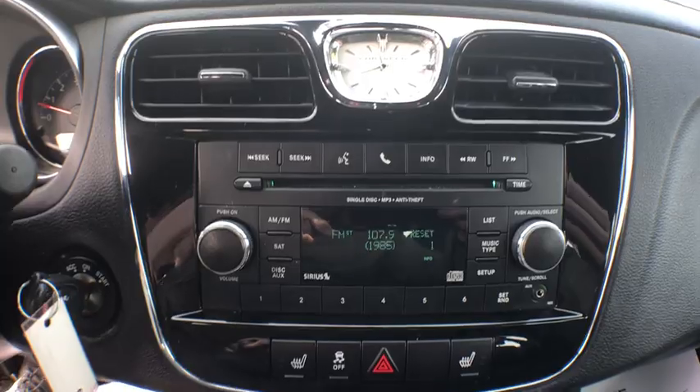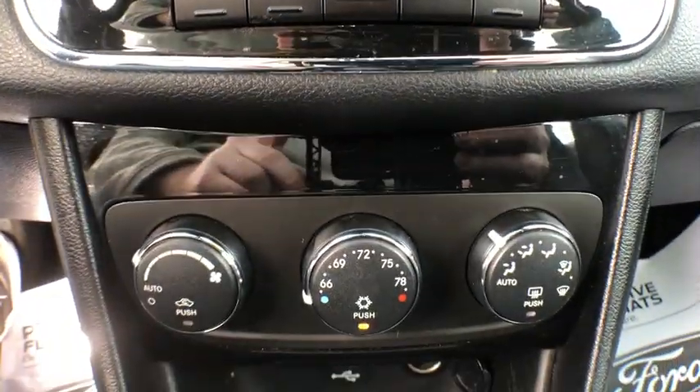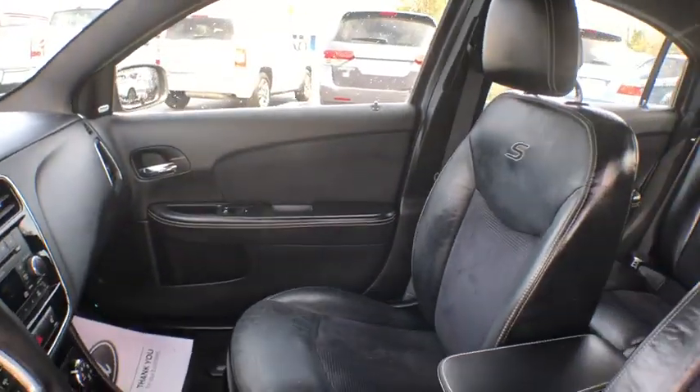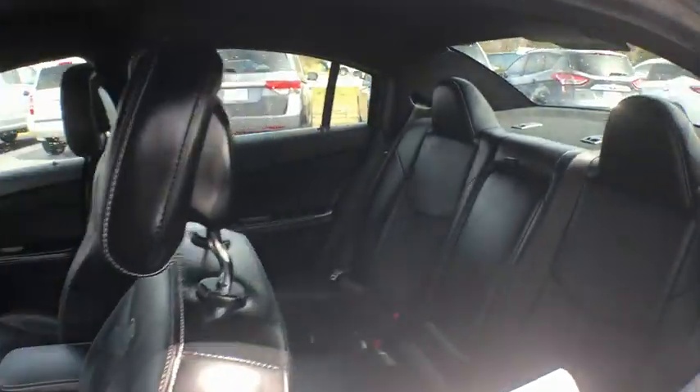Rear window defroster, power windows, CD player, fog light, security system, electronic stability control, compass, heated front seat, trip computer, panic alarm, brake assist, Uconnect hands-free group, and tachometer.